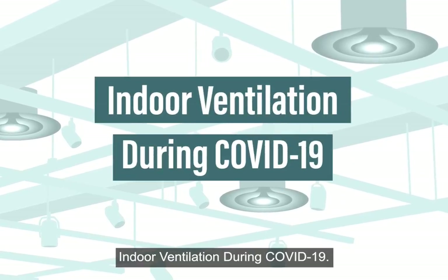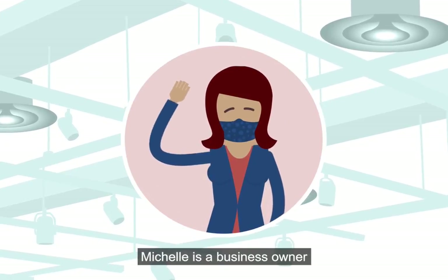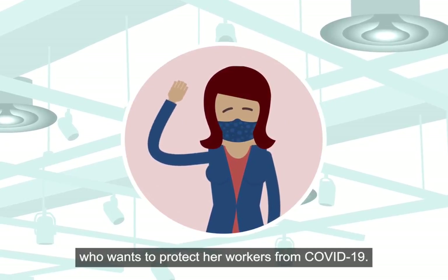Indoor Ventilation During COVID-19. Meet Michelle. Michelle is a business owner who wants to protect her workers from COVID-19.